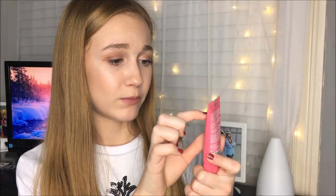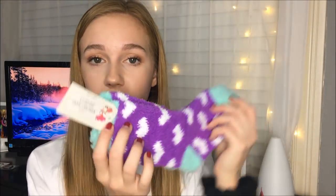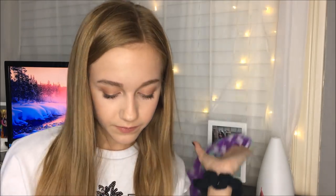I also got this face mask — it's Formula 10.0.6 Pores Be Pure Skin Clarifying Mud Mask. I also got fuzzy socks because I literally live in those, and this hat — it's by CC. I've seen like everyone wear these lately. I also got these bath bombs.